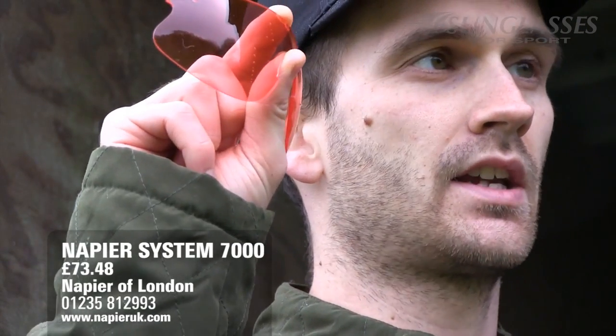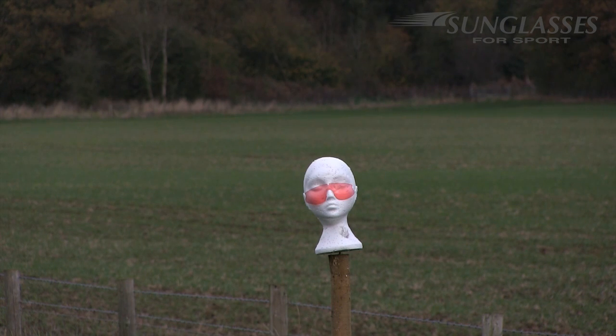The final polycarbonate lens was supplied to us by Napier of London. It is the System 7000 lens — a very popular mid-range price bracket product that you'll see a lot of on shooting grounds. Again the lens flew off the head, but no additional damage took place.